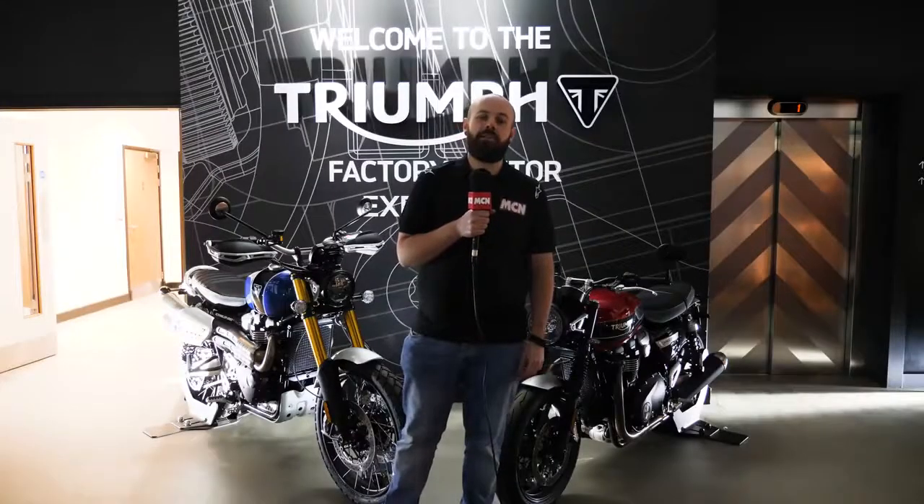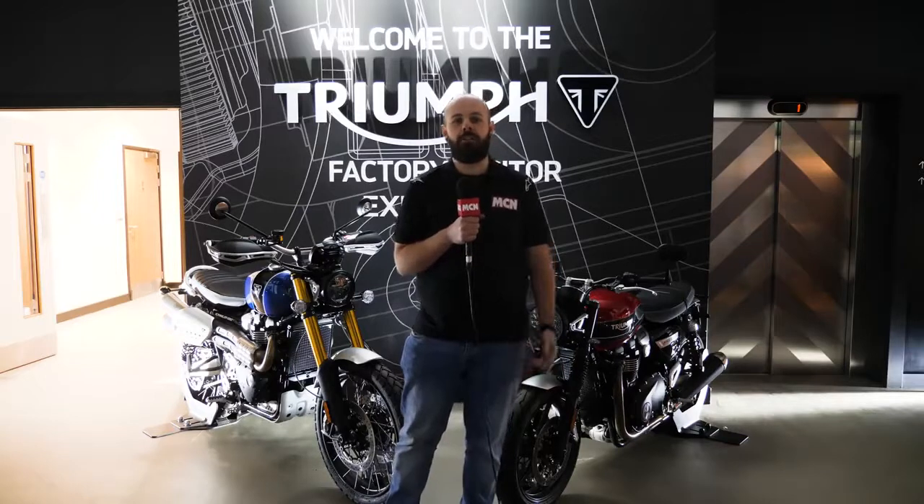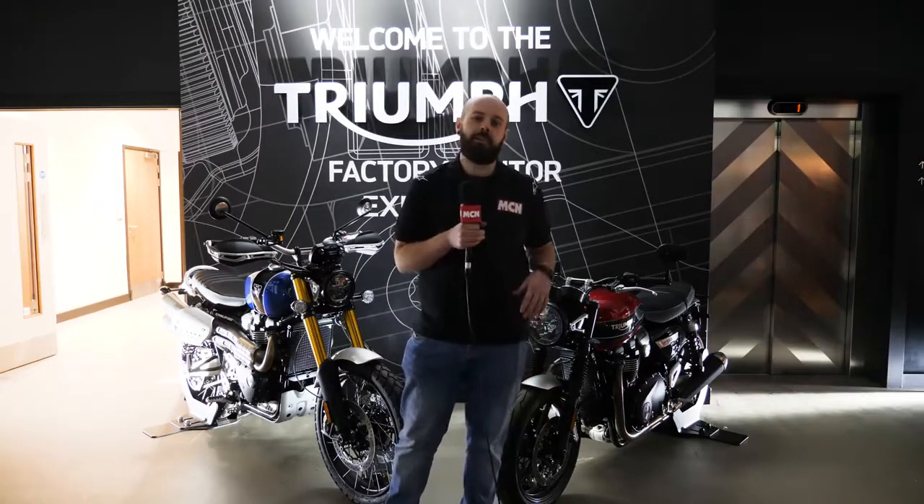The TFC is the first Triumph Factory Custom bike to be launched, and we're expecting to see a few more at a later date. It's got quite a lot of special parts: carbon fairings, Ohlins forks, and the engines have been breathed on a little bit to make them a little more powerful. Stay tuned to find out more.